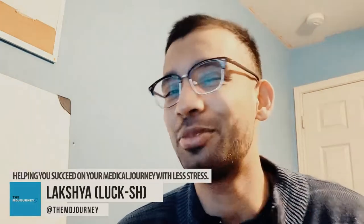All right guys, what is going on? Lux here from The MD Journey, helping you succeed on your medical journey with a little bit less stress. My name is Lux. I'm a fourth-year medical student applying to internal medicine who just finished his residency interviews, and I've been doing The MD Journey for the last two and a half years to help med students and premeds just like you.